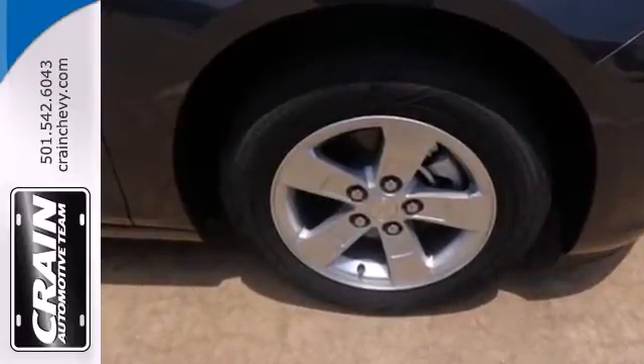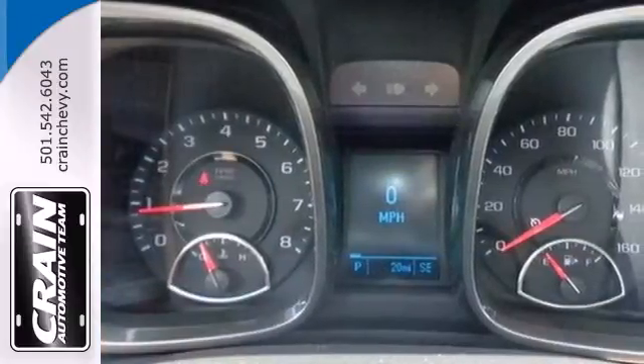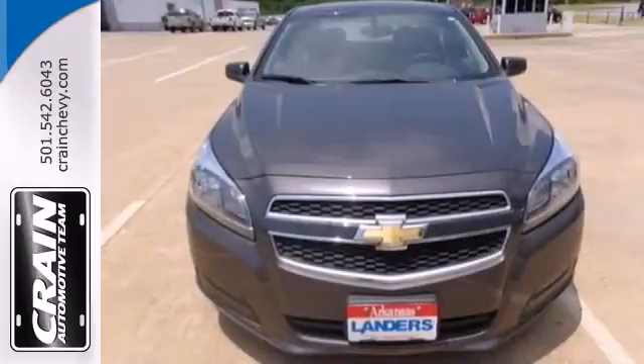It has modern safety features like stability and traction control, anti-lock brakes with brake assist, multiple airbags, as well as an emergency communication system. This Malibu is very responsive and whisper quiet.